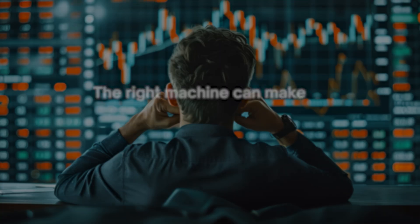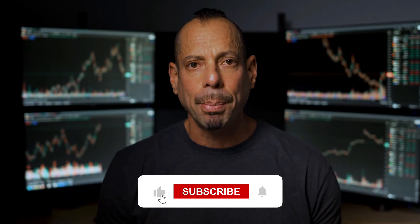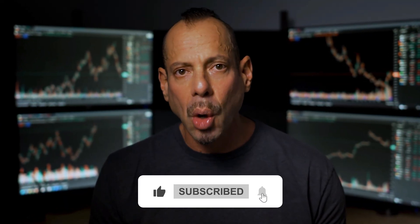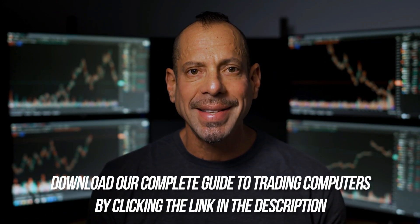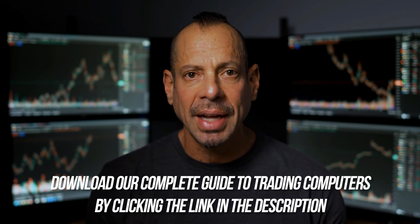In trading, milliseconds matter, and the right machine can make all the difference. If you found this video helpful, hit that like button, subscribe, turn on notifications, and download our complete guide to trading computers by clicking the link in the description. My name's Eddie Zee, and I'll see you in the very next video.